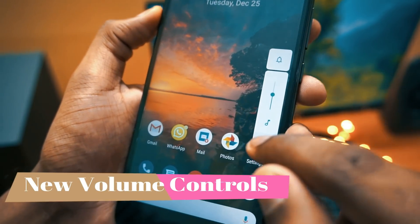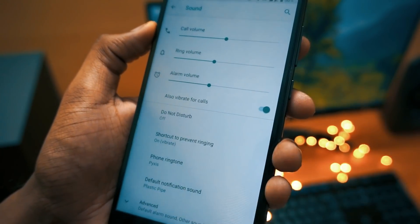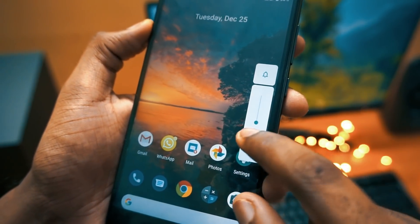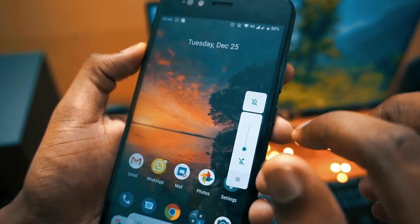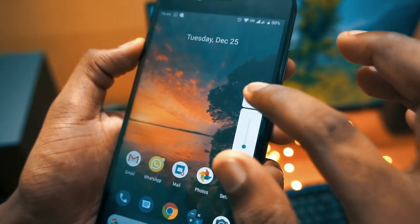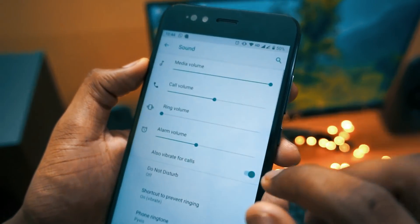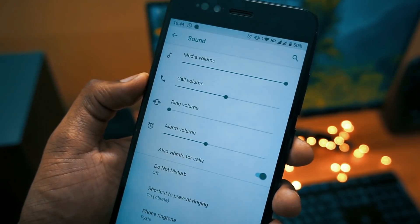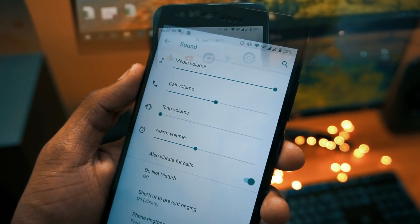Moving to the next in the list is New Volume Controls. Now we have a new volume control layout. When you click the volume button, you can directly change the volume, and if you click the top icon you can switch directly to vibrate mode or silent with a single tap. If you want detailed settings, tap the settings icon to control media, call, ring, and alarm volume separately.